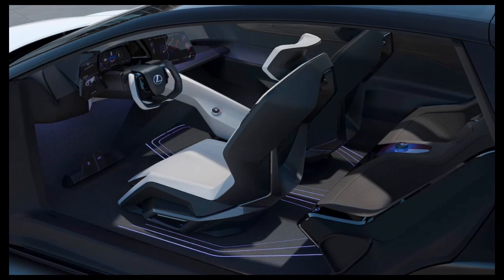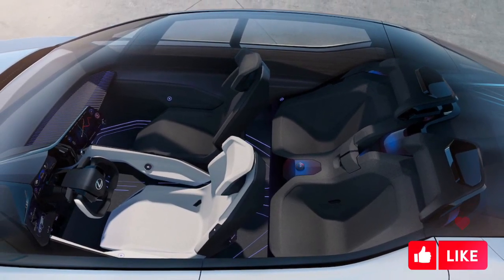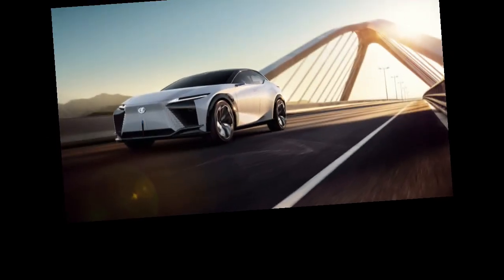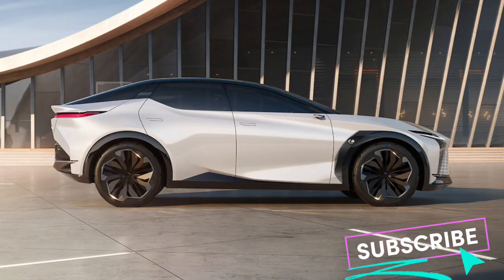The Lexus LFZ Electrified provides a glimpse of the design and powertrain that electrified Lexus models will adopt in the future. Lexus says we'll see the styling and technology found in the LFZ Electrified in production models by 2025.